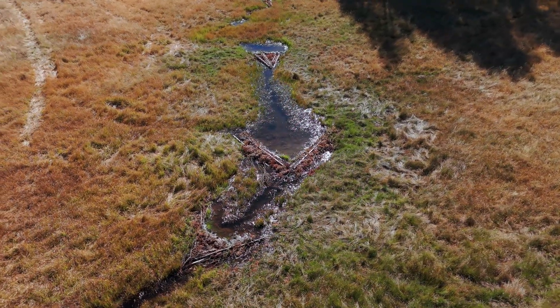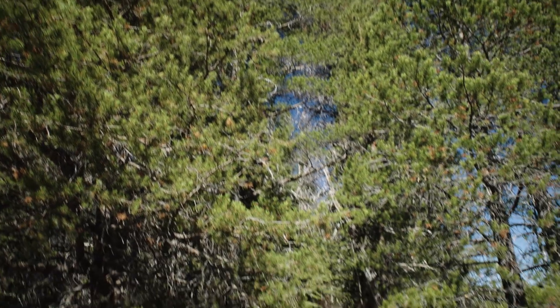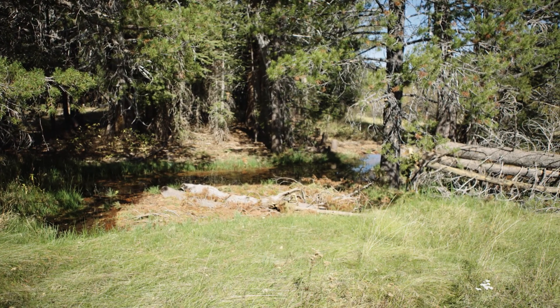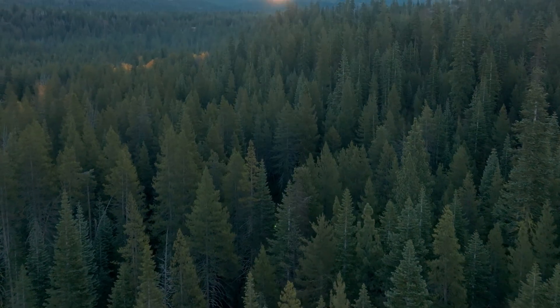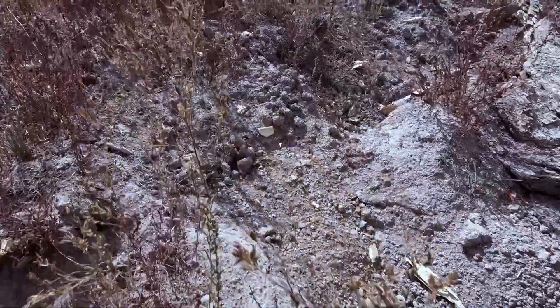Rather than bringing any kind of material in, we have gobs of material here — we have a lot of trees. Lodgepole pine is native to the meadow, but after years without prescribed burns or other thinning, they thrived. And at 1,600 flammable trees per acre, absorbing precious water every day, English Meadows' moist soil was becoming a barren land.